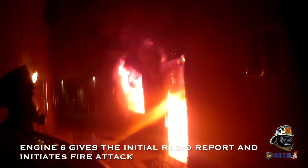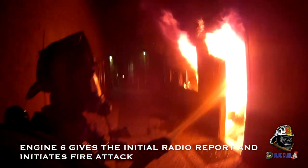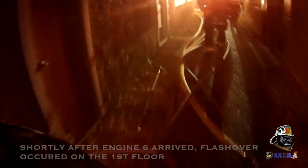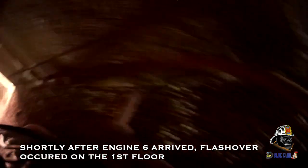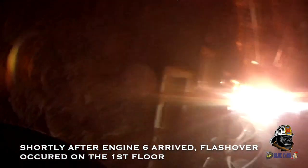Engine 6 is on scene of a small two-story multifamily apartment complex. Alpha side will be the parking lot. It appears we have a working fire with smoke showing from a window. We have our own water supply. We're going to be stretching an inch-and-three-quarter line to the Alpha side front door, the involved apartment, which is on the first floor for fire control.